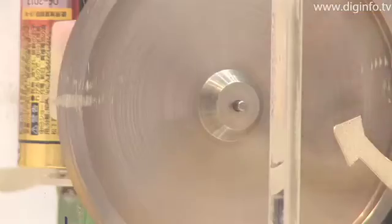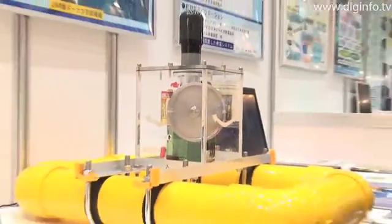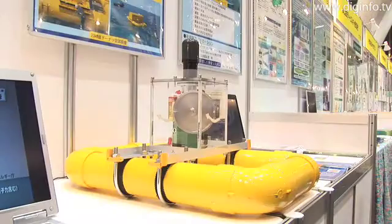When the oscillating movement of the buoy caused by waves and the gimbal rotational frequency are synchronized, a gyro moment is generated, and when this occurs, the gimbal continuously rotates to generate electricity.